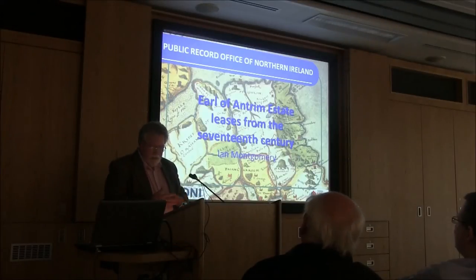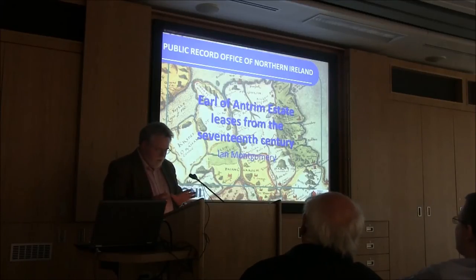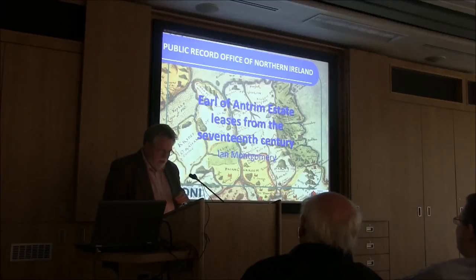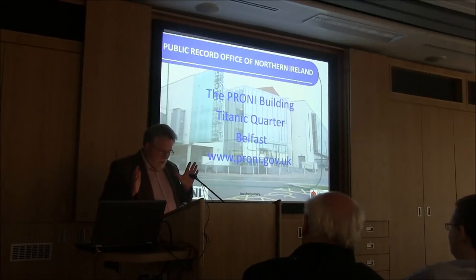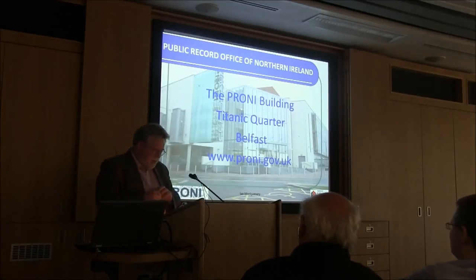I'm looking at a specific set of records for this period — the leases of the Earl of Antrim's estate from the 17th century. Here in this building, we have a large collection of land estate records — records of the big landed estates which dominate Irish society from the 17th through the 19th century. We have a very good collection of these, most of which are catalogued — in some cases in excessive detail, particularly the leases of the Earl of Antrim.